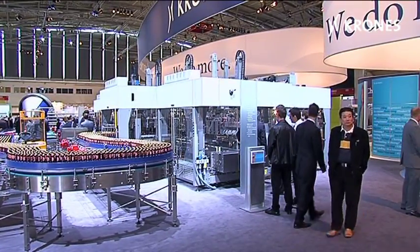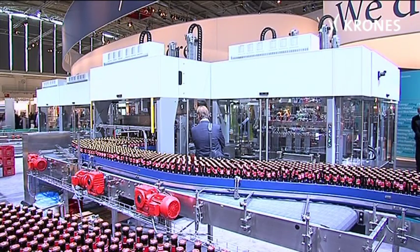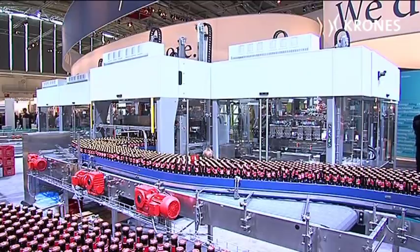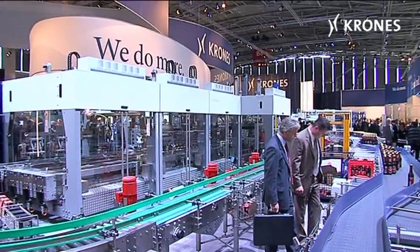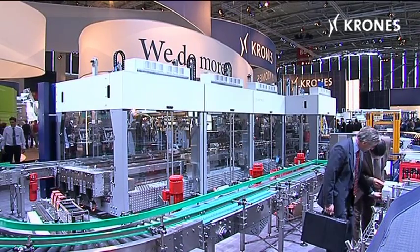An enclosure made of safety glass or polycarbonate protects the Vario line while it is running and upgrades the safety levels for your staff. Transparent double wing doors make for convenient access to all parts of the line for any changeover routines or maintenance work needed.